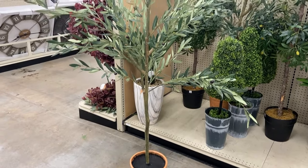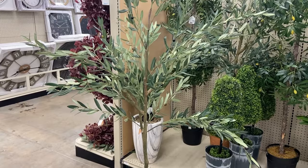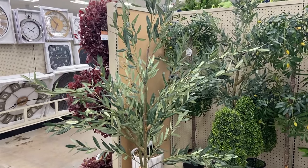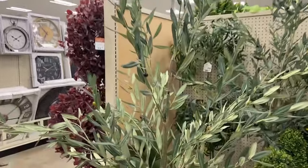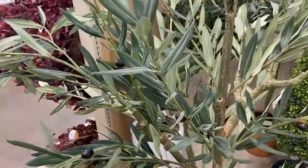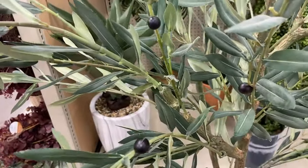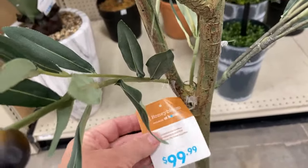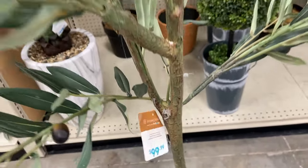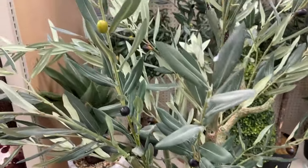This olive tree was an absolute stunner. The terracotta pot is perfect to simply leave it in, or put it in another pot for a little more height. I loved the variation in the leaves and the realistic look of the olive branch. It was 72 inches tall and for only $99, you really can't beat that.